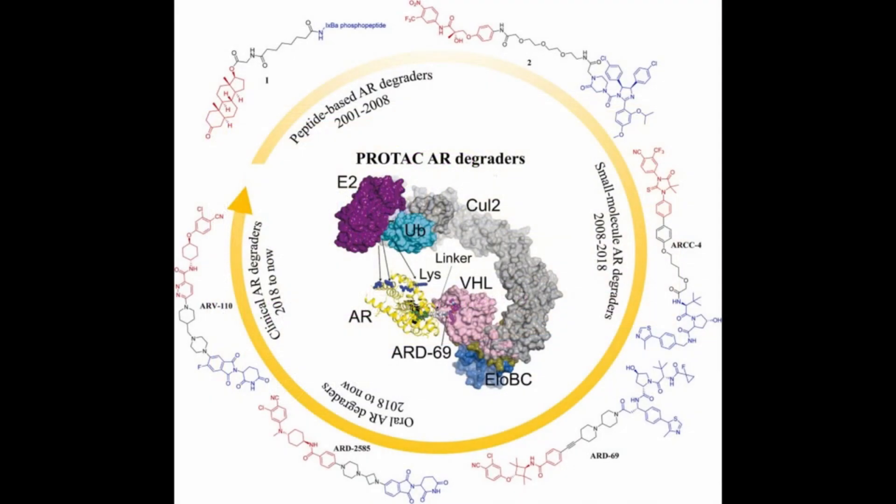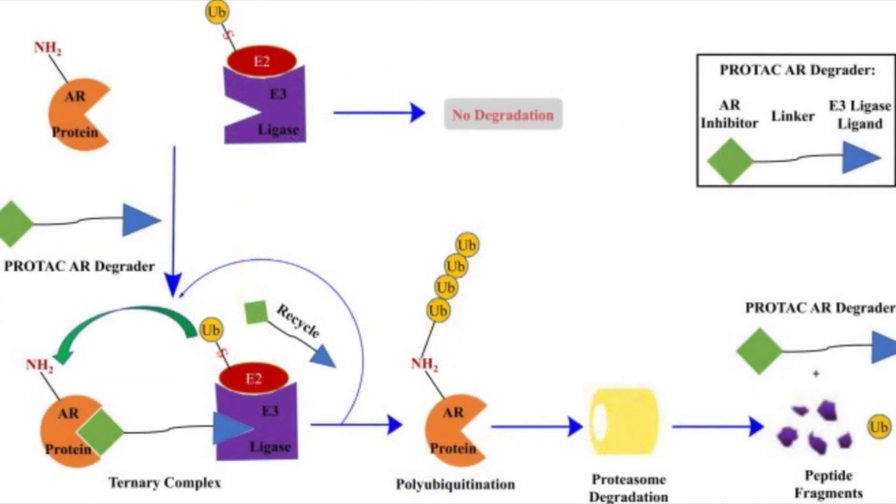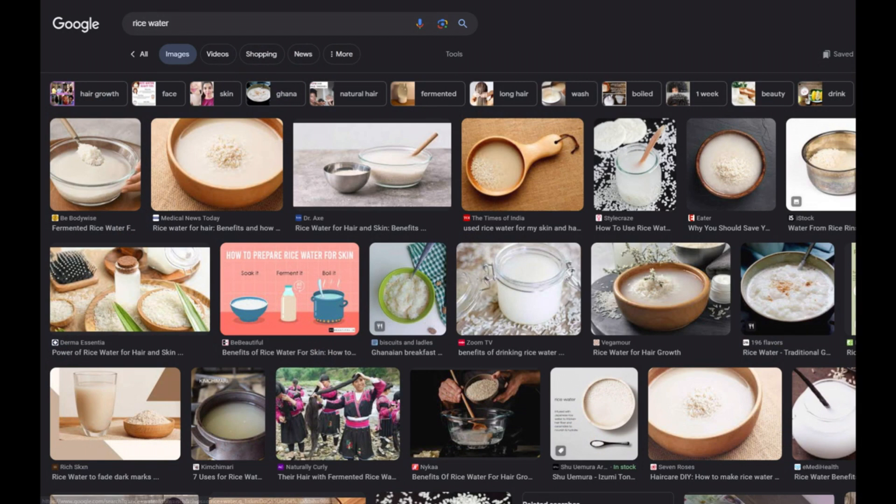I've been reiterating this point, but I just want to convey the idea of how I can see these two treatments going hand in hand and potentially curing androgenetic alopecia. That's pretty much it for this video — if you made it this far, comment 'rice water' in the comment section so I know you got to the end.